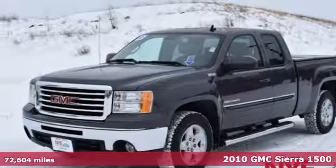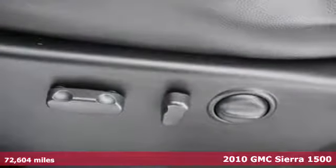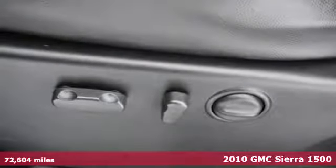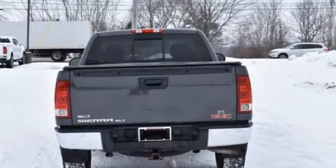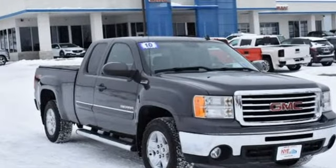Here's a 2010 GMC Sierra 1500. Standard features in this rugged and reliable Sierra include dusk sensing headlamps, dual front side mounted airbags, daytime running lights and chrome finish bumpers.